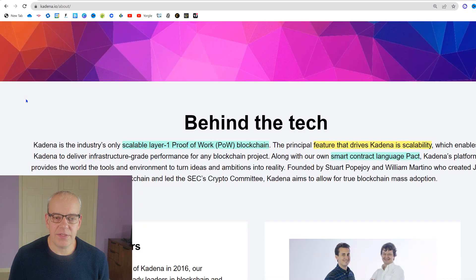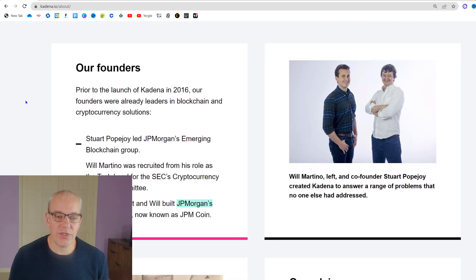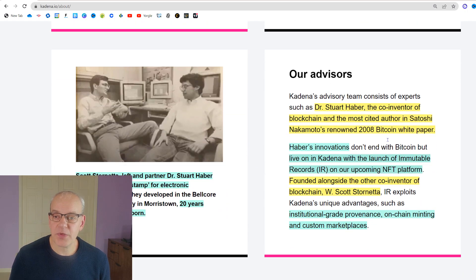Today we're going to talk about another layer one cryptocurrency that says they've solved the blockchain trilemma of decentralization, scalability, and security. We're talking about Kadena and some of the exciting things they've got going for them. The founders are actually the people that created JP Morgan's first blockchain, Juno, and their advisors are co-inventors of blockchain and the most cited author in Satoshi Nakamoto's renowned 2008 Bitcoin white paper.